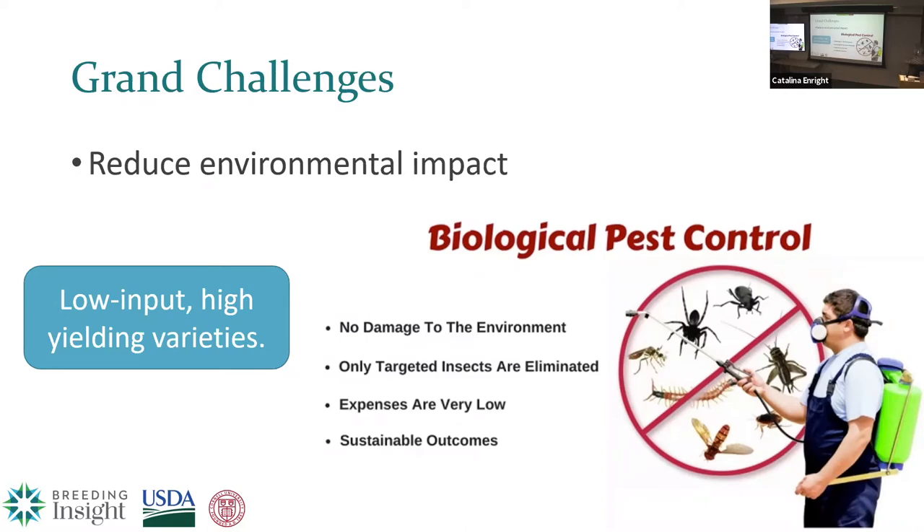As a grower or breeder, we want to minimize profit loss due to cosmetic defects and spotting. That means we end up using a lot of herbicides and pesticides on our crops, which takes a toll not only on individual plants but on our environment. By increasing the crop's ability to resist pests, diseases, and competing weeds on its own, we can apply less herbicides or pesticides and have a lower impact on the environment.